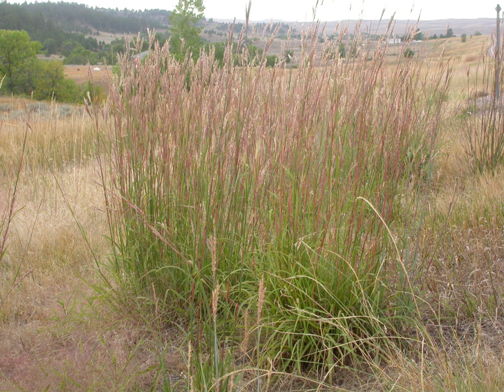Andropogon gerardi is the state grass of Illinois and Missouri and the official prairie grass of Manitoba.